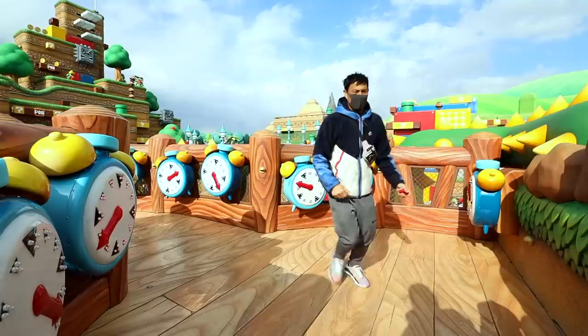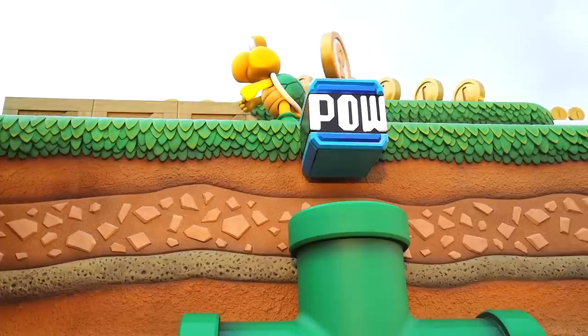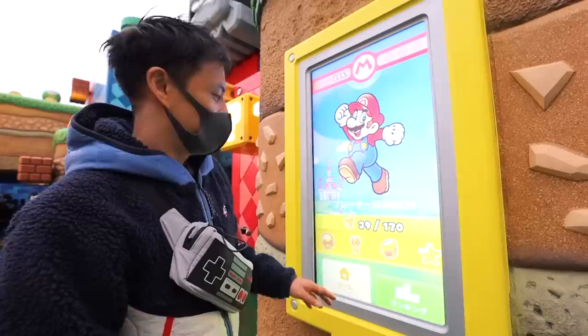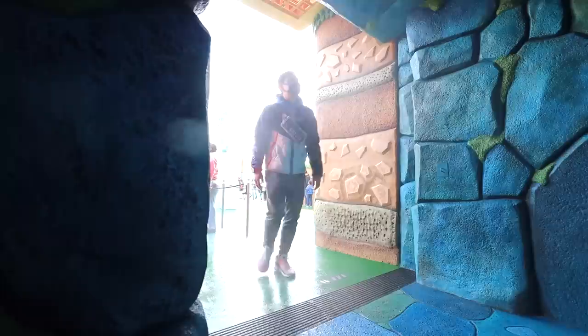That one didn't work out, but I got another key! Here you can check how your team is doing with your bracelet. I got 39 out of 170 — that's crazy. Depending on which bracelet you get, you're broken up into different teams. Mario team is in fourth place.